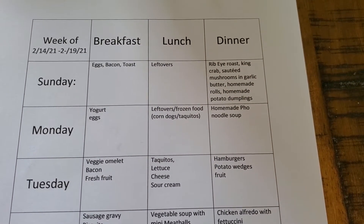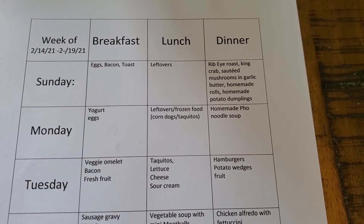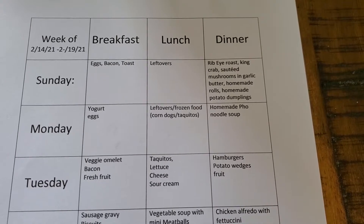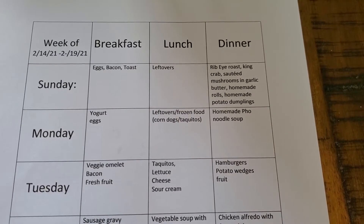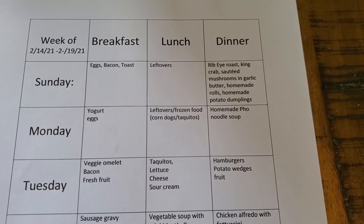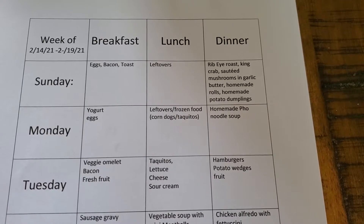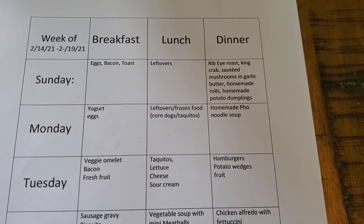On Monday, we did yogurt and eggs for breakfast. For lunch, we had whatever leftovers there were or frozen food — things like corn dogs or taquitos in the air fryer. On Monday night, he made a homemade pho noodle soup using the leftover bones from the prime ribeye roast. It was a delicious soup.